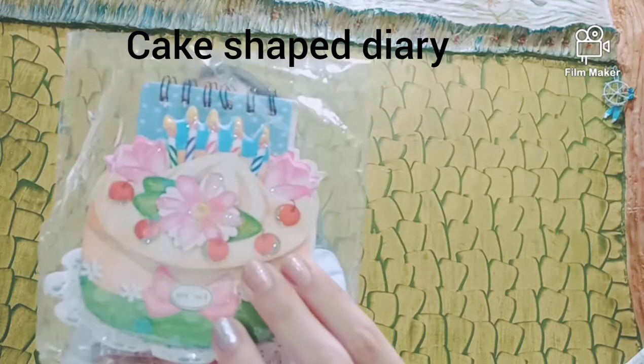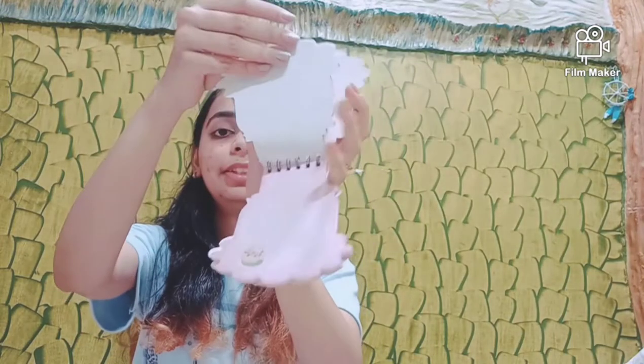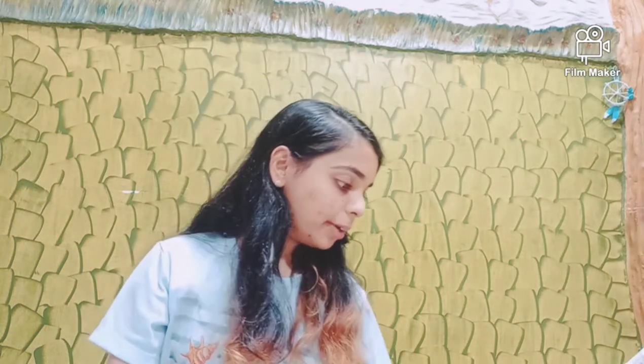I also got this birthday diary with a beautiful cake on the top. You can open it up and inside there are pages in the shape of the cake. Thank you so much for this one!